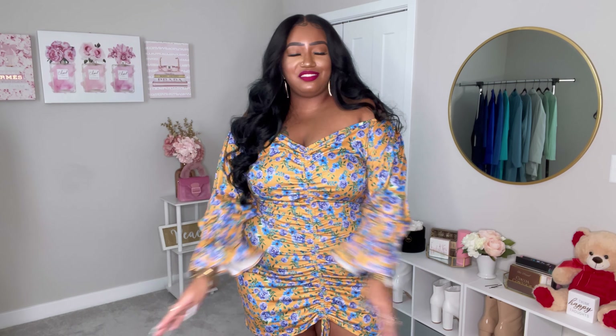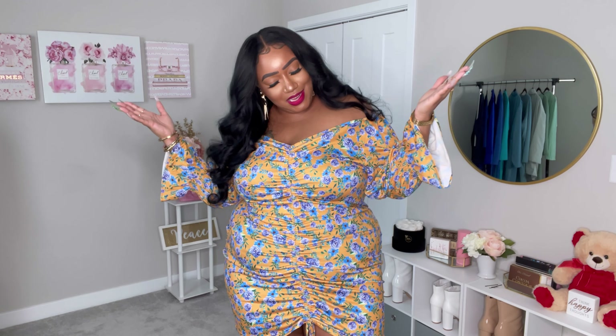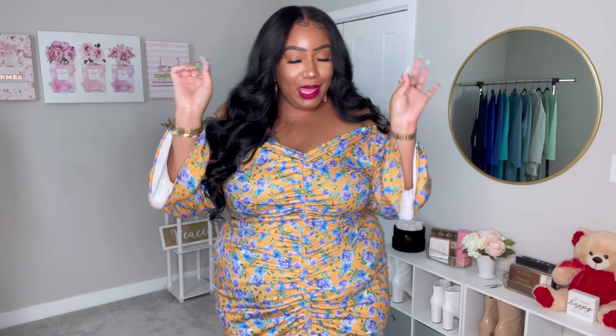What's up beauties, welcome back to my channel! If you're new here, I'm Sonia, and today you're tuned into a plus size spring Rev Dolls haul. Rev Dolls dropped a fire spring collection some weeks ago.